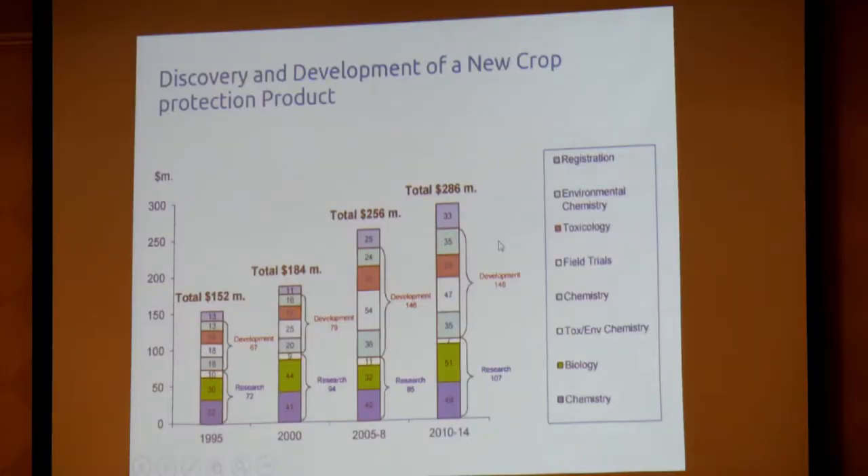What is the problem? One contributing factor is that we're getting fewer and fewer active ingredients onto the market — the toolbox is shrinking. This highlights the impact over time on the cost of developing a new agrochemical: in 1995, about $152 million; now, a couple of years ago, $286 million. A lot of that is about delivering the environmental part of the assessment, so it's getting more expensive to develop new chemistry.